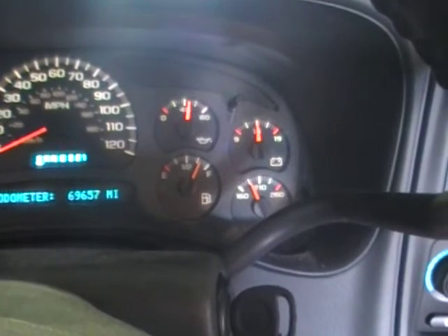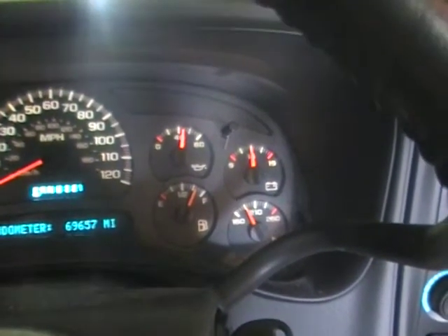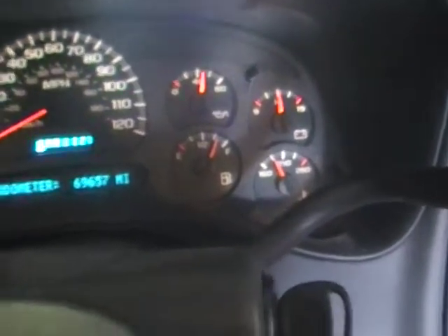Oil pressure is — let's call that 45 to 50 pounds, which is awesome for these engines.